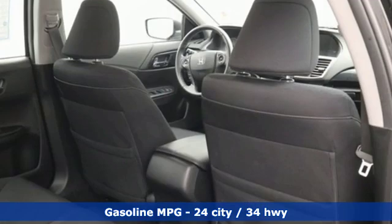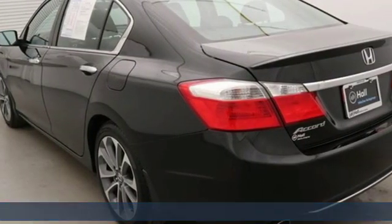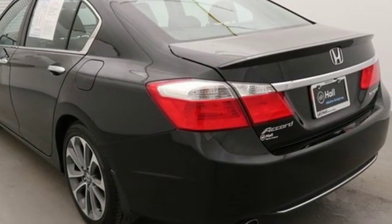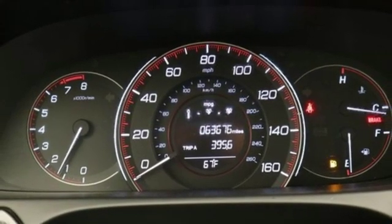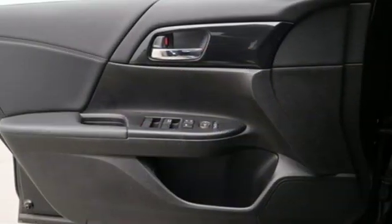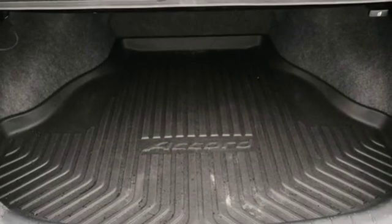A great vehicle is comprised of great features like these: external memory control, wireless phone connectivity, dual zone climate control, power windows, leather steering wheel, inline four-cylinder engine, aluminum wheels, gas pressurized shocks, and streaming audio.